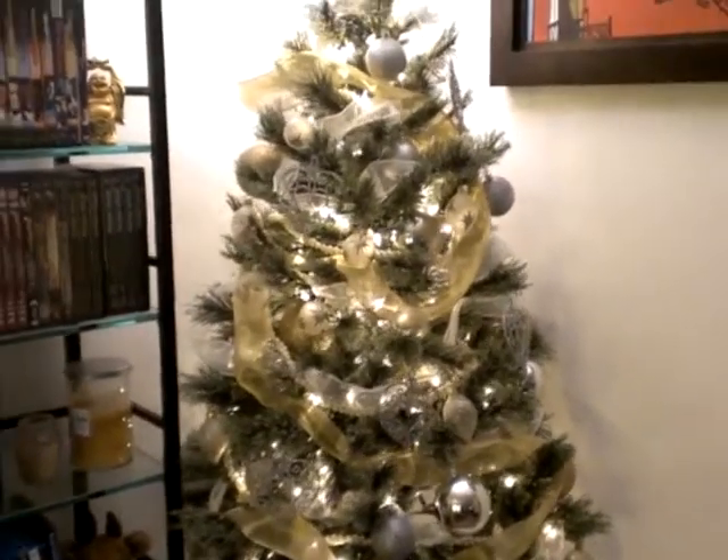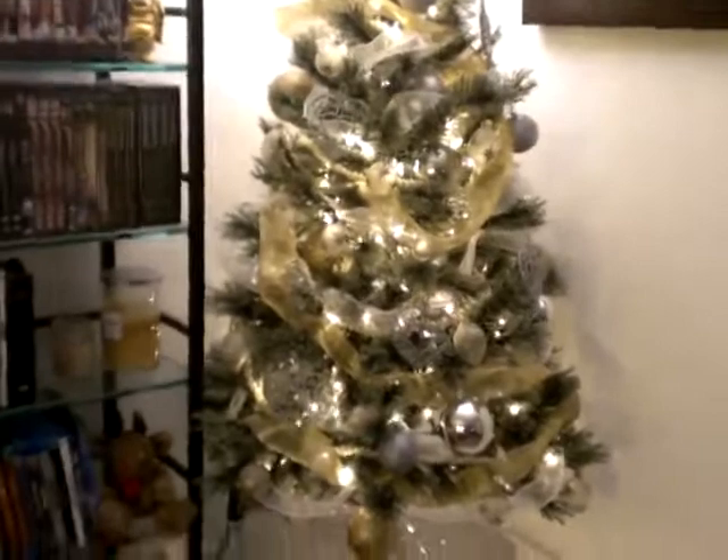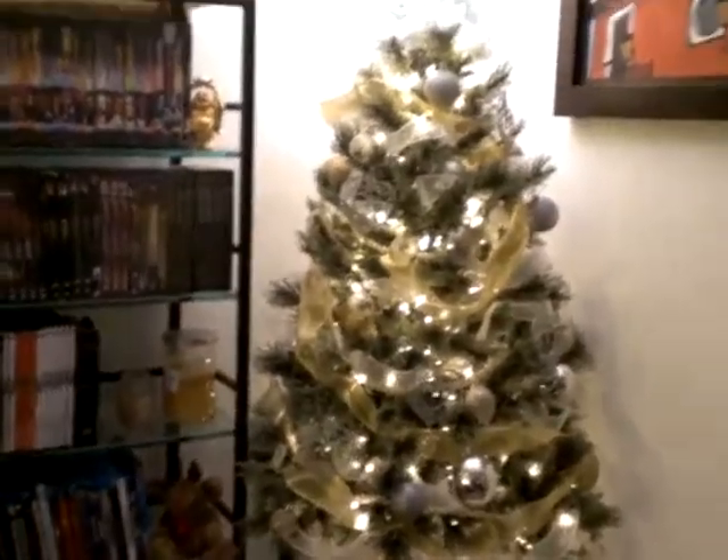Hi everybody, it's Louisa here and I just wanted to share with you my trees. I'm going to show you the one that I have in my living room first.